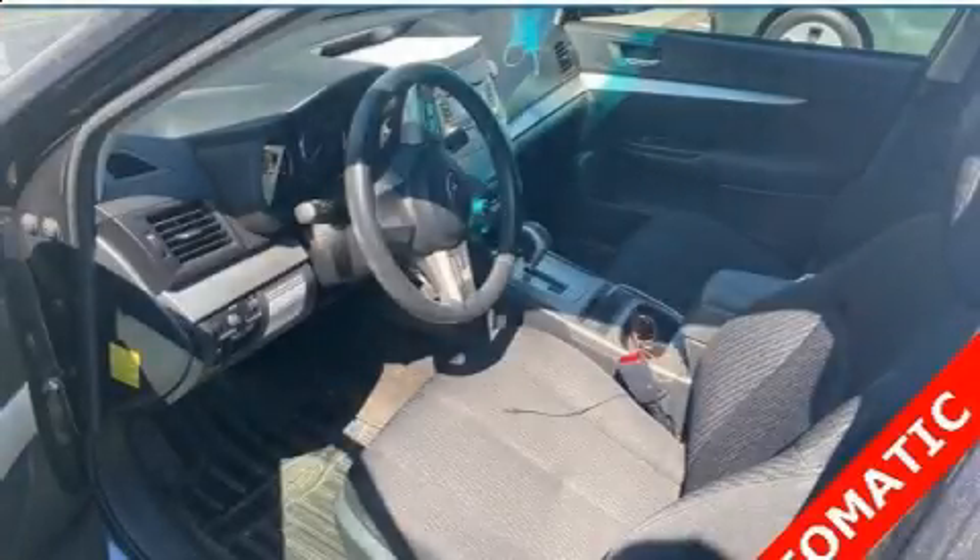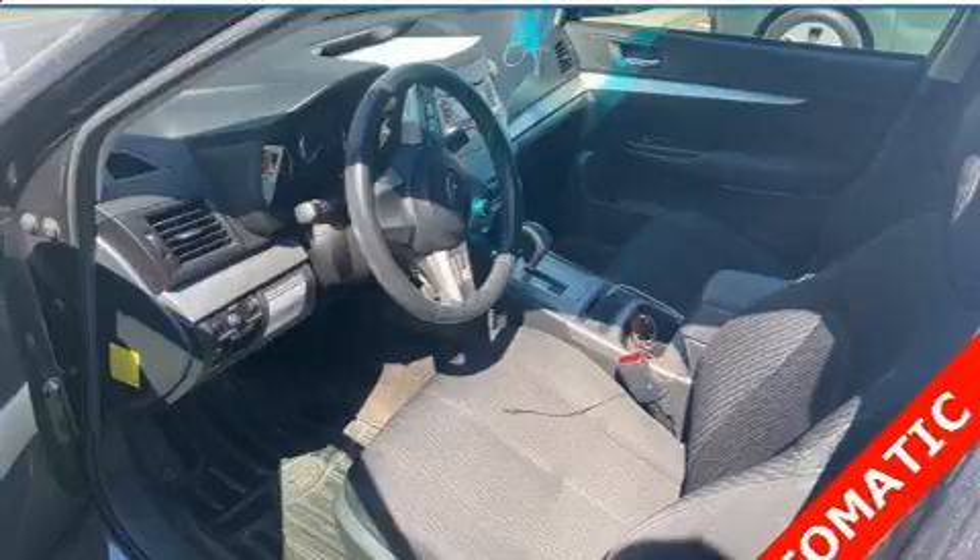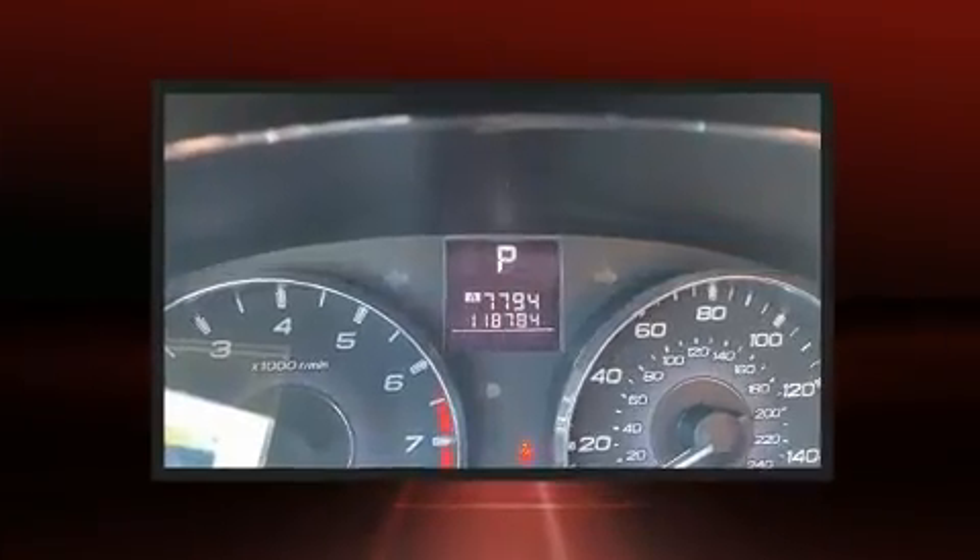Experience driving perfection in the 2011 Subaru Legacy. This four-door, five-passenger sedan provides exceptional value.